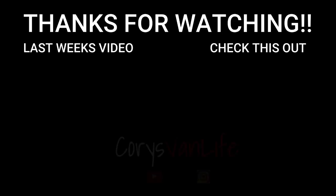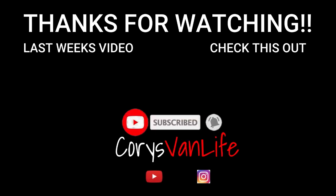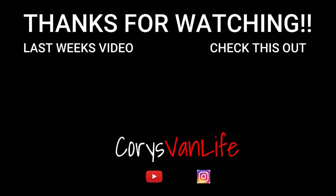But anyway, thank you all so much for watching this video. I really appreciate it and I really appreciate all of your support in the comments as well. It really means a lot to me whenever you take the time to comment and let me know what you think of the videos. So thank you so much. If you haven't already, please consider hitting that subscribe button and I will see you next Thursday. Bye!